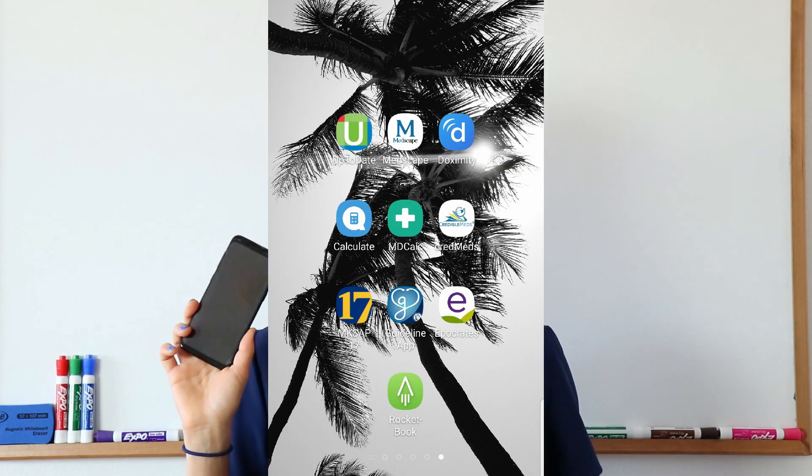Hello beautiful people! My name is Axinia, as you already know, and I would like to welcome you to the must-have medical apps on your phone that you must have during your internal medicine residency. This is one of the videos from our internal medicine residency boot camp. So let's get started!